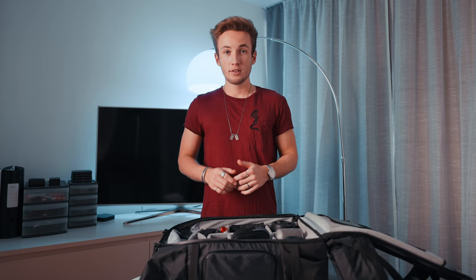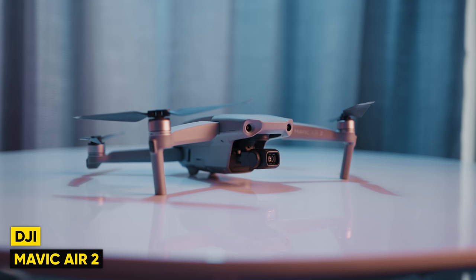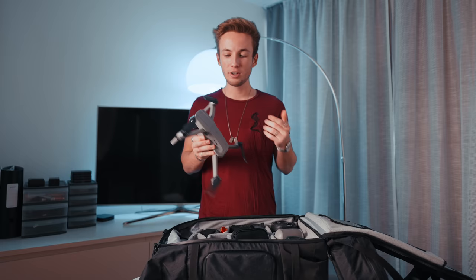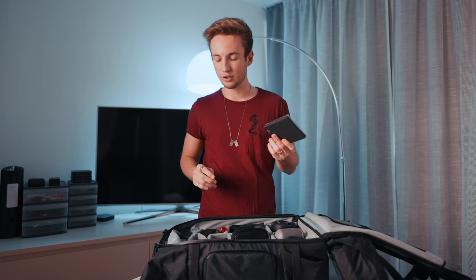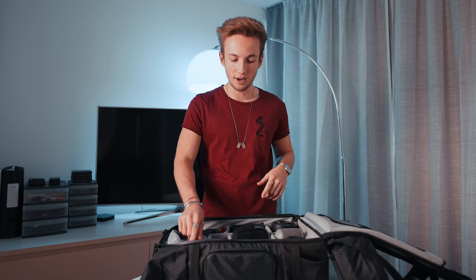That's quite a lot of stuff. When it comes to drones, all of you by now know that I am using the DJI Mavic Air 2. I'm still very, very happy with this drone — amazing quality, amazing form factor. For the drone itself I also use the Freewell ND filter set.